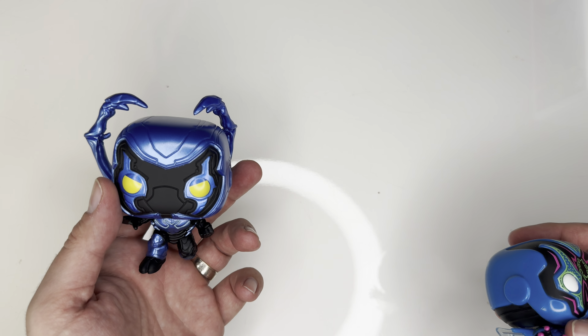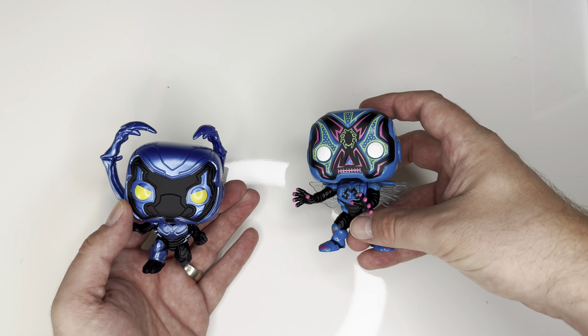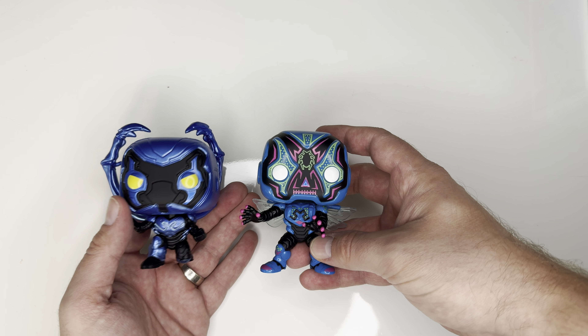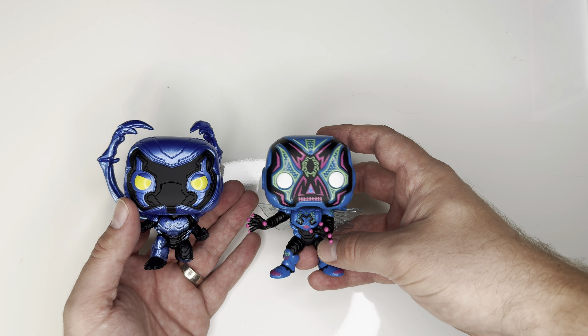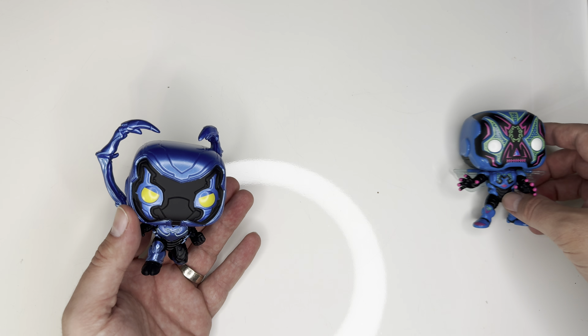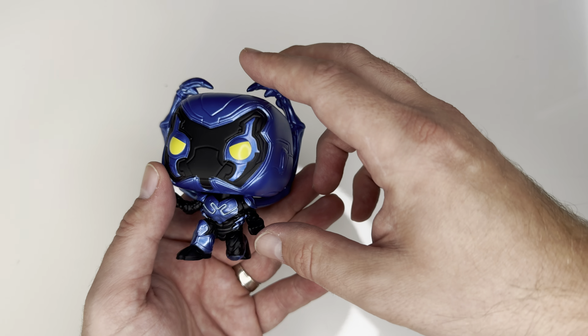I do have another Blue Beetle Funko Pop — this one. It's from what I guess was a Day of the Dead line they were doing for a while. So just to compare them: this is the movie suit versus the comic-accurate version. There's one with wings and all sorts of different things.